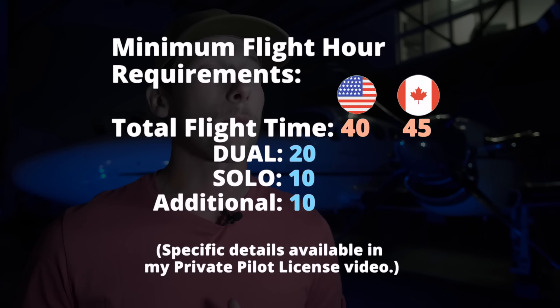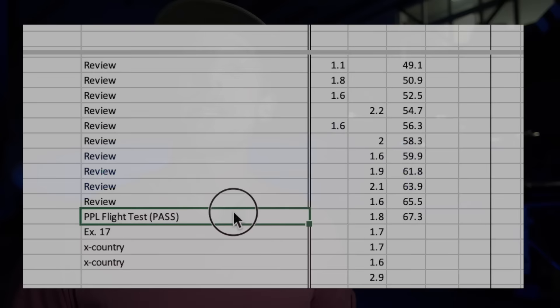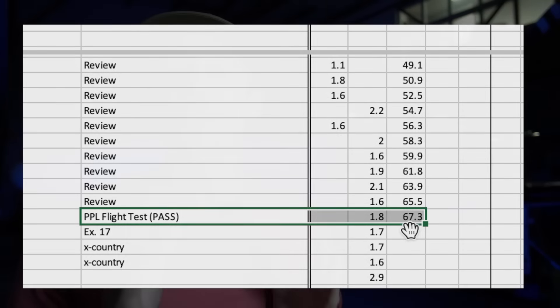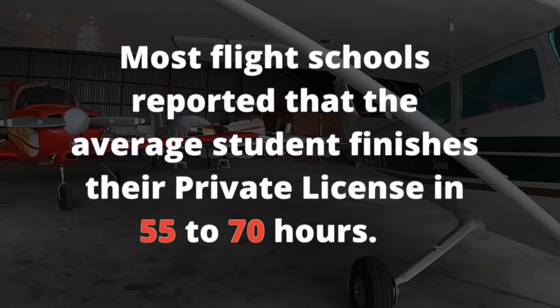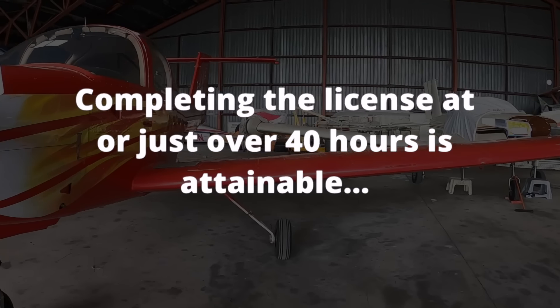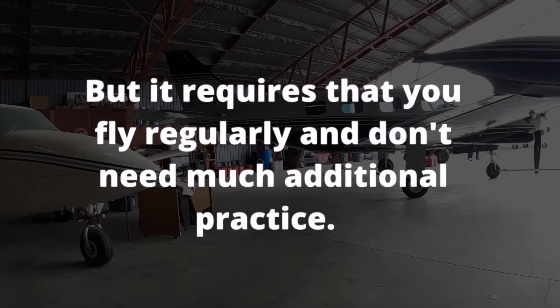The bare minimum flight hour requirements for the private license in the US is 40 hours; in Canada, the minimum is 45. This may differ depending on what country you do your training. But this is almost an insignificant number, because unless you are an ace — or a grandchild to the Red Baron, the legendary pilot from World War One — chances are you will require a bit more flight training time than the bare minimum. For example, it took me 67.3 hours of flight time to get my license. When I recently surveyed several flight schools, they suggested that on average a student should expect to get their license in 55 to 70 hours. We want to play it safe and assume the industry average of 55 to 70 hours.